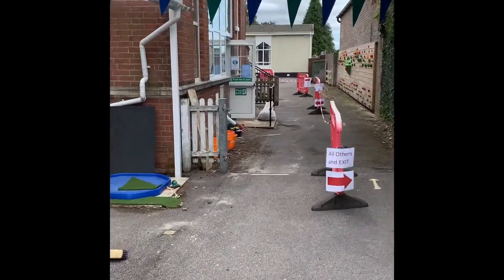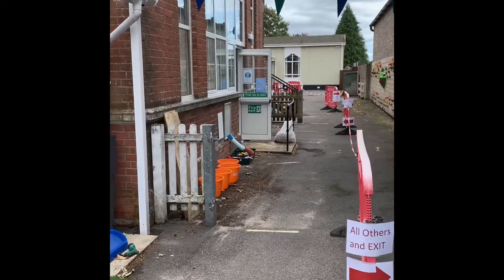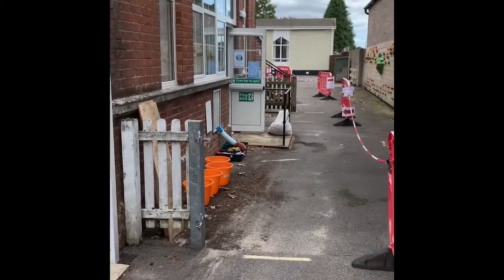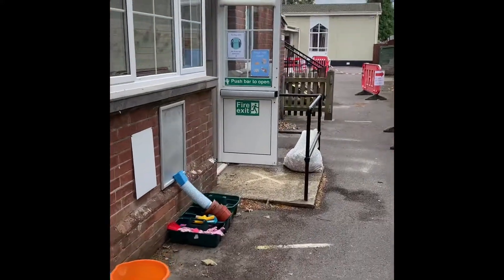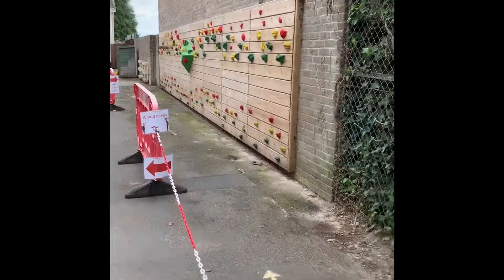If you're required to enter through Robin's classroom, which is our Year One, you'll be asked to go this way, whereas all others will keep right on this side of the fencing.